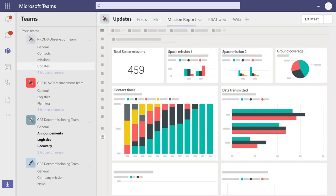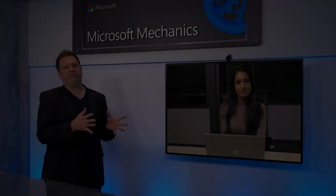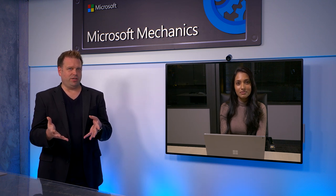From there, operators can take advantage of Azure's hyperscale compute and analytical services to rapidly gather insights, and also integrate with our productivity stack, including Microsoft 365 and Teams. Best of all, as this space data becomes more accessible, there's a tremendous downstream opportunity for Azure customers to use this data to solve specific business needs.